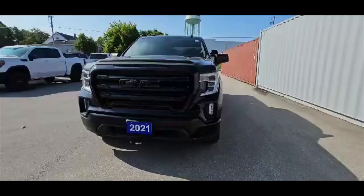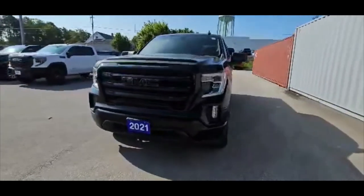I'll do a quick walk around and show you some of the exterior and the interior features. If you'd like to book your test drive, you can call me at 519-364-3340 or you can email me at jshirters at hallmangm.com. So here is the 2021 GMC Sierra Elevation.